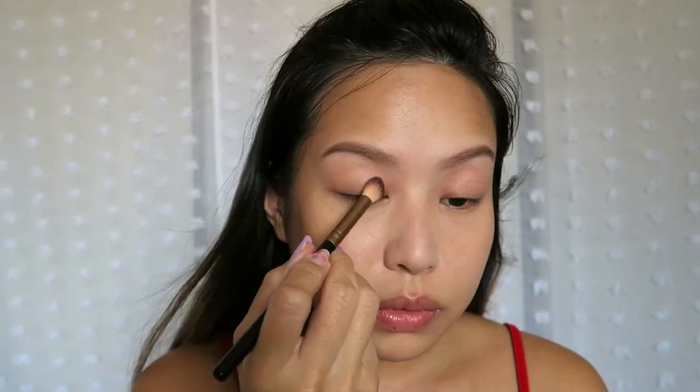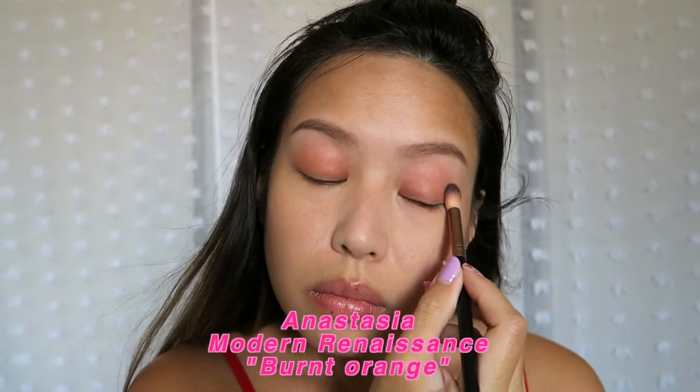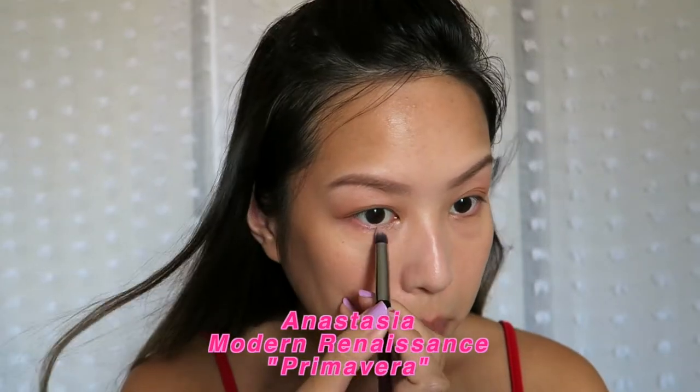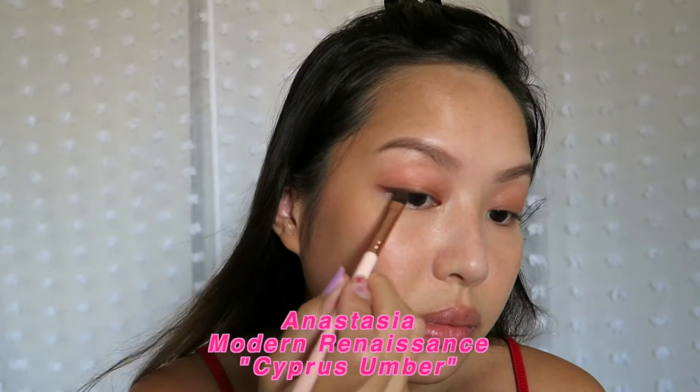Now we're gonna go into the eyes. I'm using the Modern Renaissance palette. She doesn't have much of an eyeshadow look going on, and her bangs are kind of covering it, so I'm just gonna do a really simple wash of color all over the lids. I'm taking Burnt Orange just to give the eyes a little bit of color. I also see a little golden highlight in the inner corner, so I'm gonna take the color Primavera, which is a shiny golden shadow. Her eyelashes are pretty thick at the top, so I'm going to give myself a little liner using the eyeshadow called Cypress Umber.